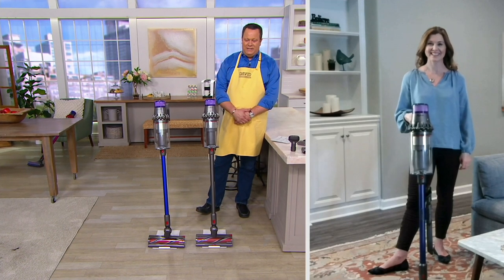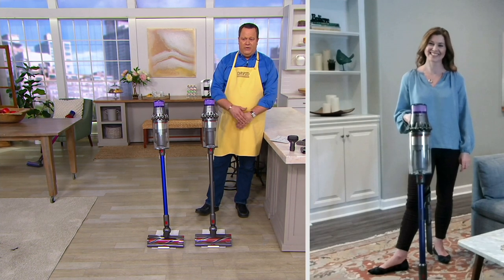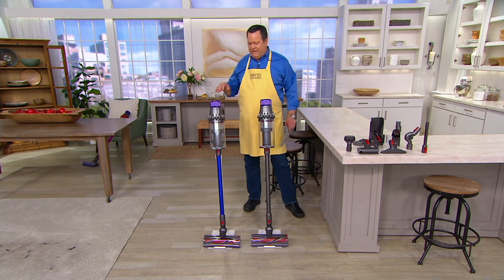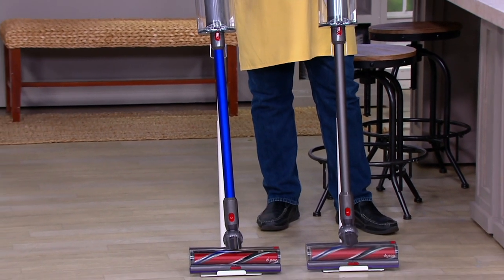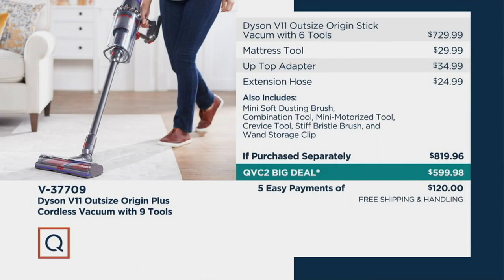So many of you are realizing that your old vacuum or your current vacuum is just not doing the job. Does it sound like an aircraft carrier when you plug it in? Are you having to go over those same areas over and over again to get them clean? Today would be a great day to make a change and bring home a better vacuum. The blue is shipping right away, but it's more limited — only 2,200 available. The Iron is shipping out on April 24th. If you were to go to retail to buy this same package with all nine tools, you'd be looking at almost $820. Today we're going to bring it to you at $599.98 with five payments of $120, saving you $219.98 right out of the gate, and with free shipping you're saving almost $240 shipped straight to your door.